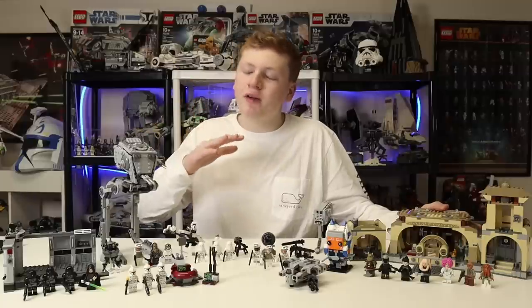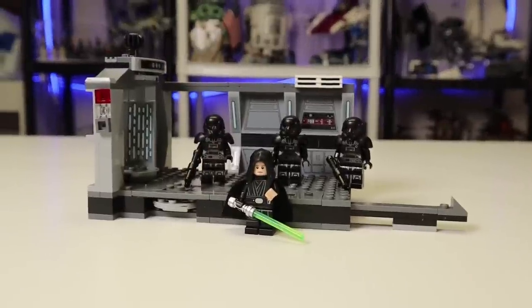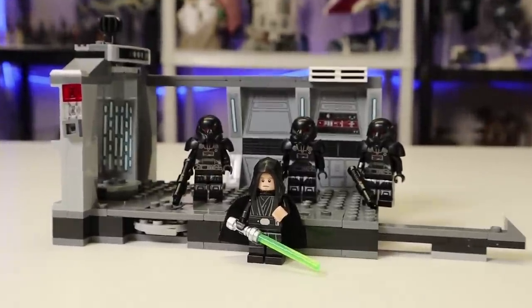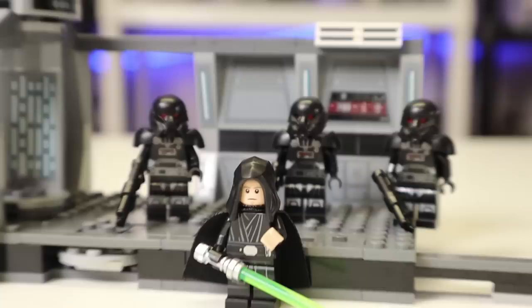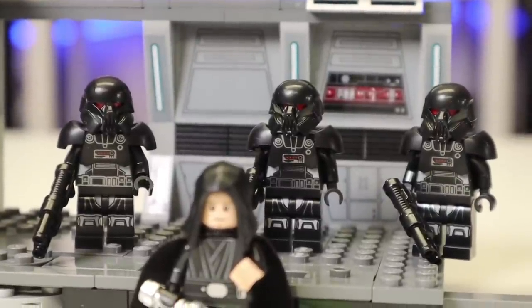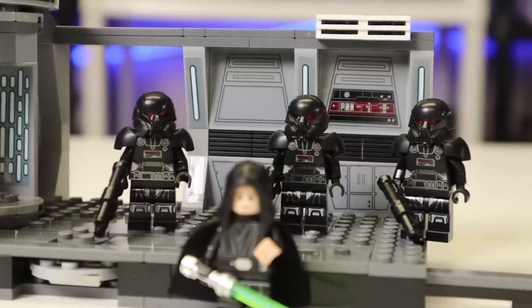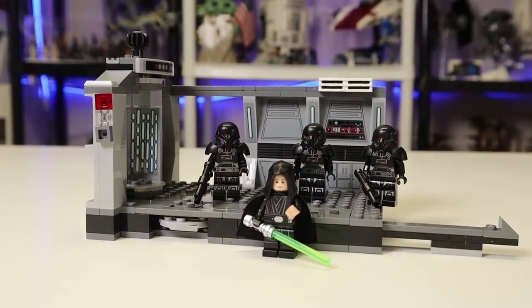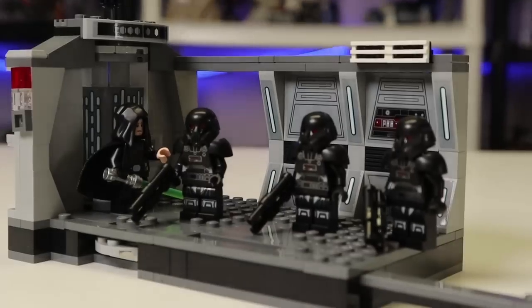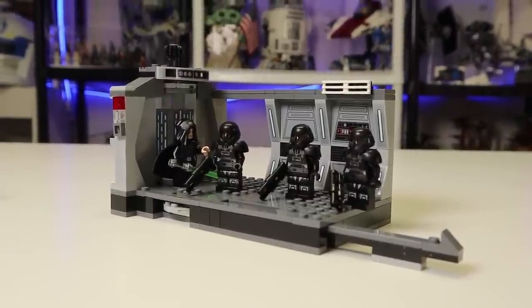Finally, the best overall set and best overall value is the Dark Trooper Attack. I think it is fantastic - it is original and new. You are getting a little section of the hallway, which is a perfect build - just a nice simple vignette of the hallway that Luke killed them all in. It came with lots of play features and three Dark Troopers plus Luke Skywalker for only $30, which is a phenomenal deal. Everyone should pick up at least two of these for a solid six Dark Troopers and maybe set up a second hallway.